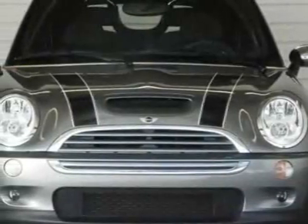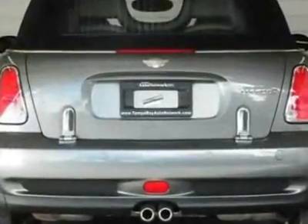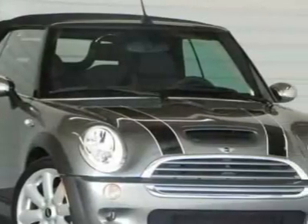Take a look at this 2007 Mini Cooper Convertible. Carfax has certified this Cooper Convertible as having one owner, and it has just under 40,000 miles.